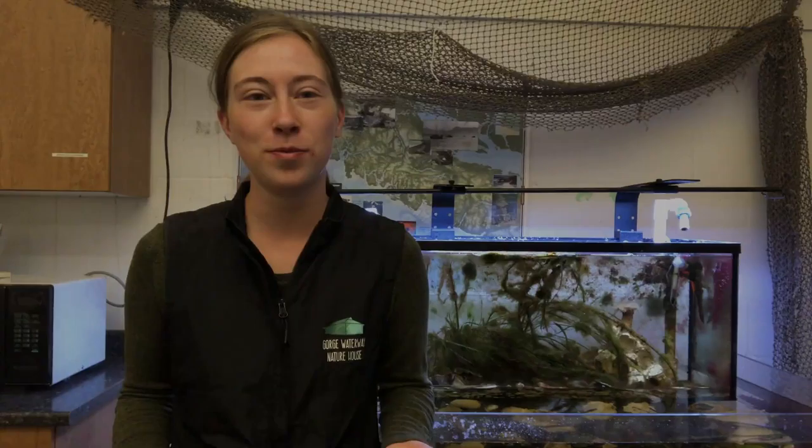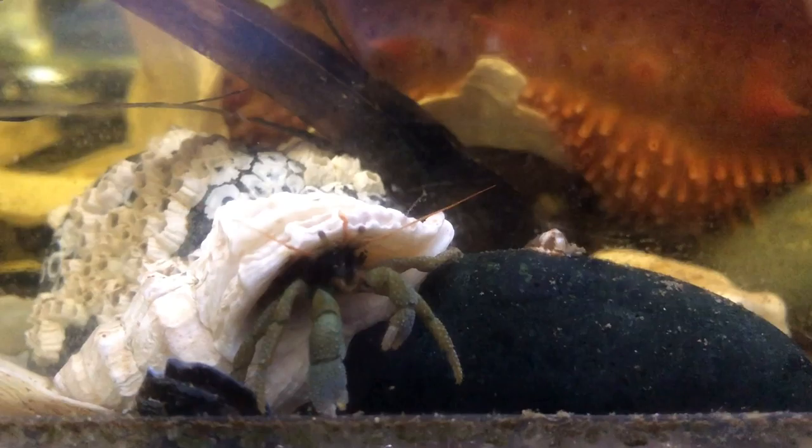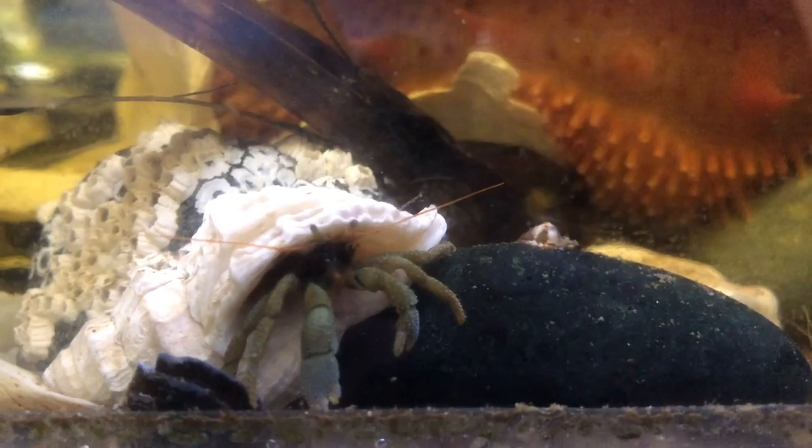Hermit crabs have to choose a new shell any time that they grow too large for the shell that they're in. They have three main things they're looking for when choosing a shell: it has to be the right size for their body, strong enough to protect them from predators, and light enough that the hermit crab can move quickly. Hermit crabs can be quite picky about choosing new shells — they may steal shells from each other, and sometimes one hermit crab may even pull another out of a shell that it wants for itself.